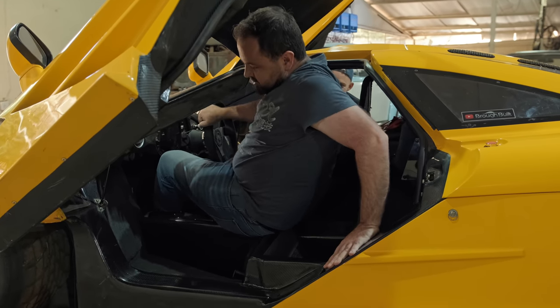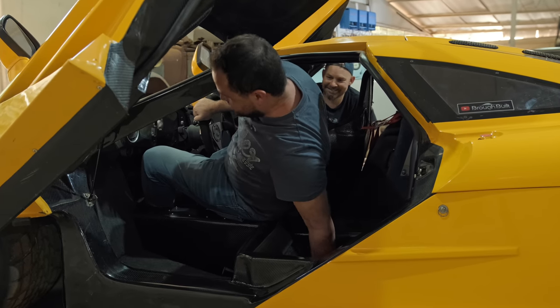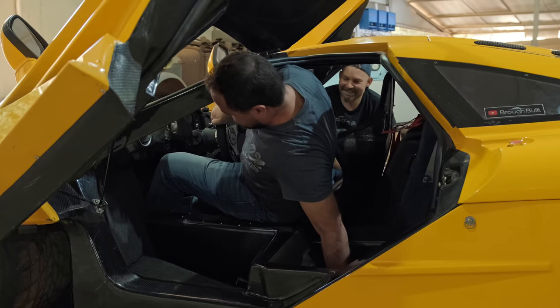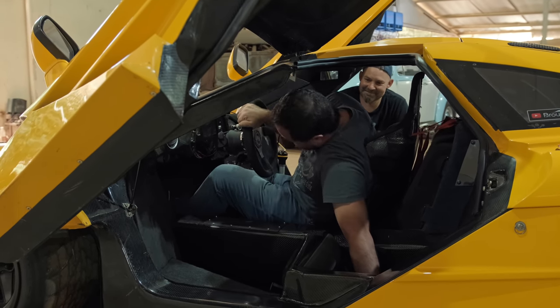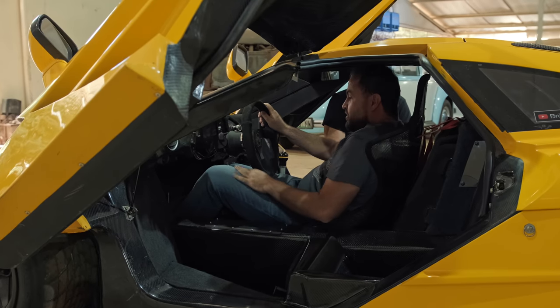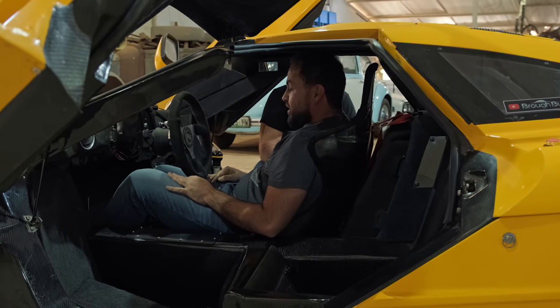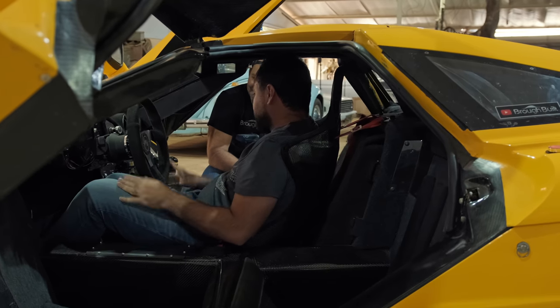I can imagine arriving outside a nightclub and extracting yourself from this car. It's very glamorous. Okay, I'm stuck. I'm glad I'm short. That is not easy. It's a bit of a squeal. But central driving position, so it's all worth it.